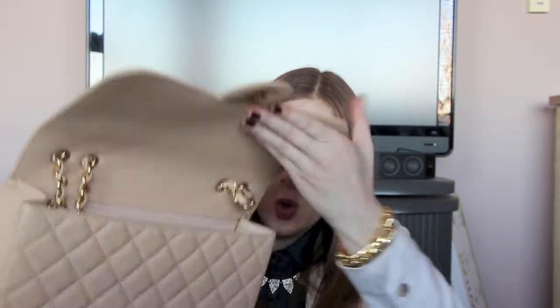This is the caviar flap material in the jumbo size, in the color Beige Clair, with gold hardware. I love the combination of the tan leather and gold — it's gorgeous. This is a single flap bag, which is rare now since I believe they only make double flaps. I actually liked that I didn't have to fuss with a second flap, so now I guess it's a rarity. This is definitely a piece I will never get rid of.